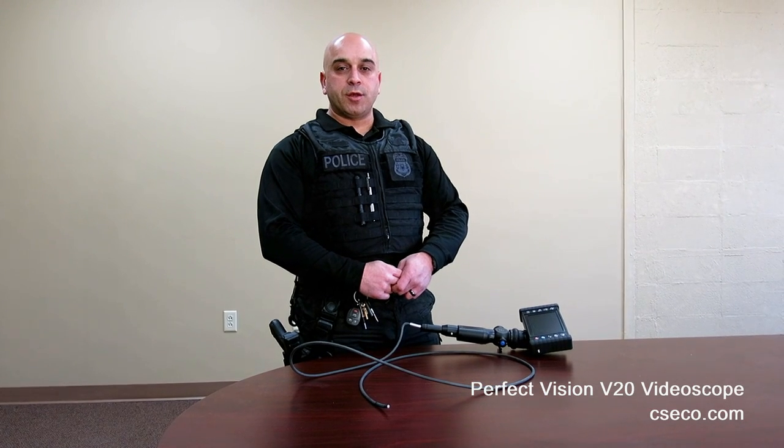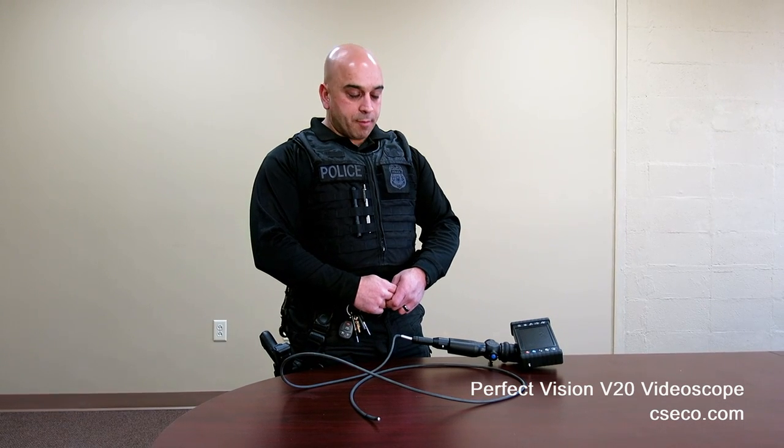Hi, my name is Sean Pardesi. I'm a detective with the Pearl, Mississippi Police Department Special Operations Division, assigned to a federal task force conducting criminal and terrorism interdiction duties. I'm also the co-founder of Global Counter-Smuggling Training Consultants, which provides training in the realm of interdiction and terrorism detection to law enforcement officers throughout North America.